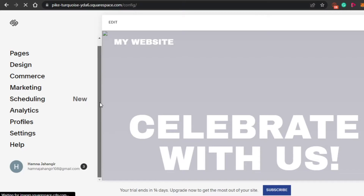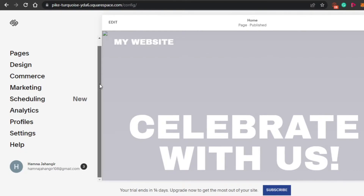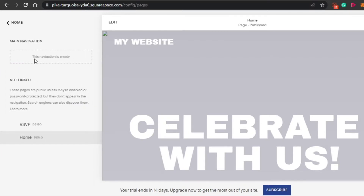You can see right here my template has been loaded on the Squarespace website builder. This is the editor — this is where we edit our website and create our own professional website with Squarespace. Let me show you around all the different features and tools we are getting in Squarespace. So first of all, we have Pages, then we have Design, Commerce, Marketing, Scheduling, Analytics, Profiles, Settings, and Help. In Pages, I will be able to get access to all the pages I have for this website. Right now I have two demo pages that come with the template. If I want to create a new page, I will simply click on this plus icon.